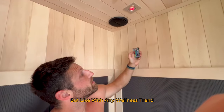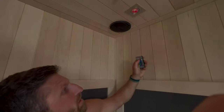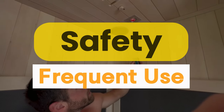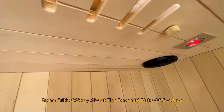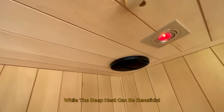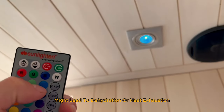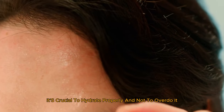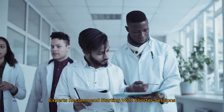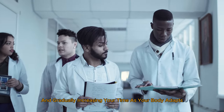But like with any wellness trend, infrared saunas come with their share of controversies and questions. Some experts argue about the efficacy and safety of frequent use. Some critics worry about the potential risks of overuse — while the deep heat can be beneficial, using an infrared sauna excessively might lead to dehydration or heat exhaustion. To stay safe, it's crucial to hydrate properly and not overdo it. Experts recommend starting with shorter sessions and gradually increasing your time as your body adapts.